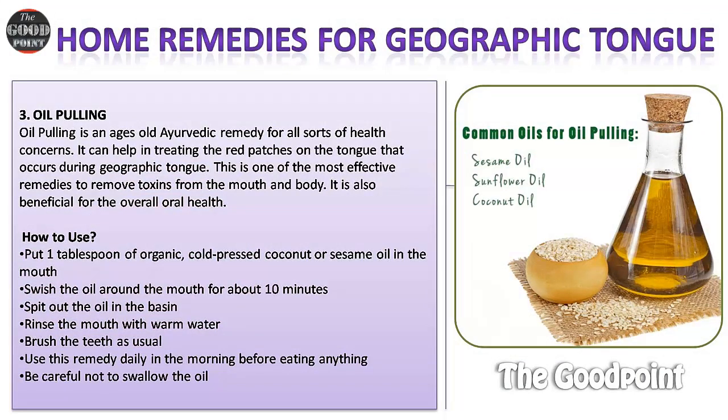Remedy three: Oil pulling. Oil pulling is an ages-old Ayurvedic remedy for all sorts of health concerns. It can help treat the red patches on the tongue that occur with geographic tongue. This is one of the most effective remedies to remove toxins from the mouth and body, and it is beneficial for overall oral health.